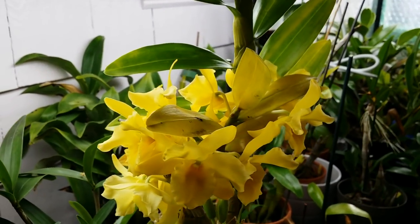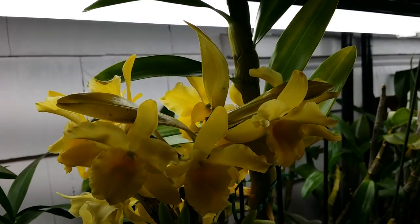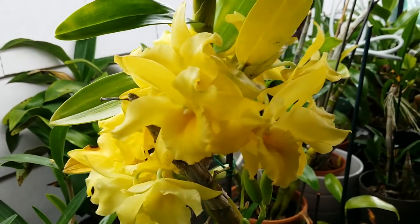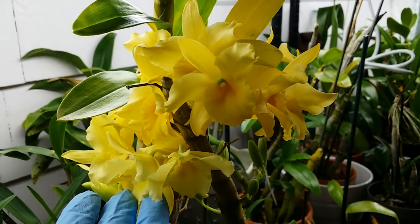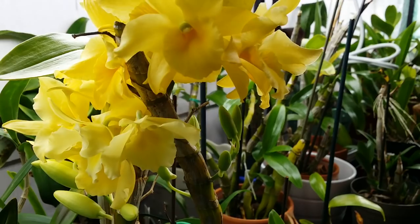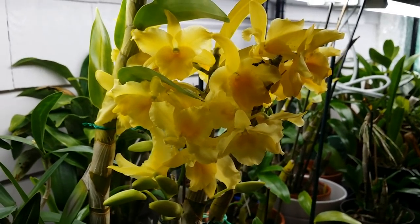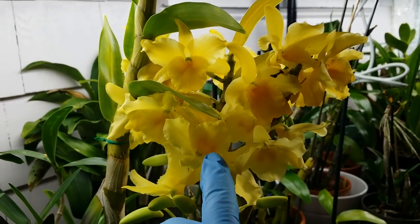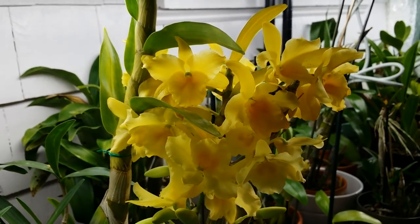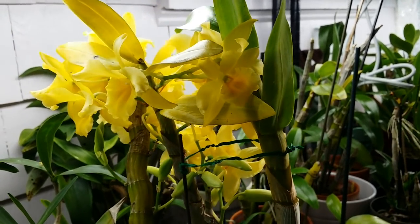My eye catches my Dendrobium yellow song canary — look at the blooms and some spikes, buds right there. Beautiful golden yellow. A leaf is falling off but we still have a lot of buds coming up. Look at that! Wow, it's so amazing. Look at this throat right here — it's a darker yellow and they make it so spectacular to look at. It's like frilly blooms, wow!